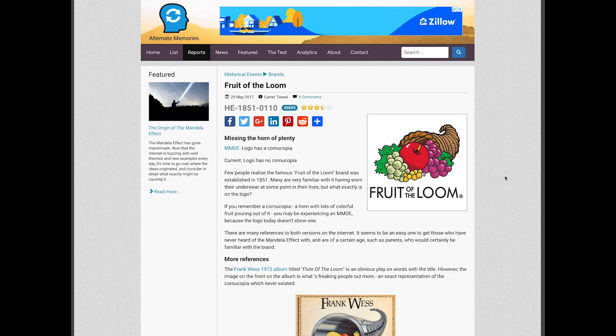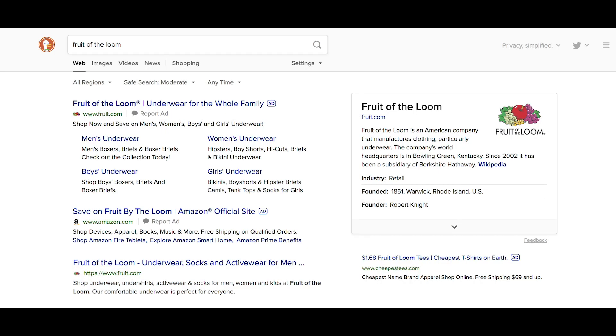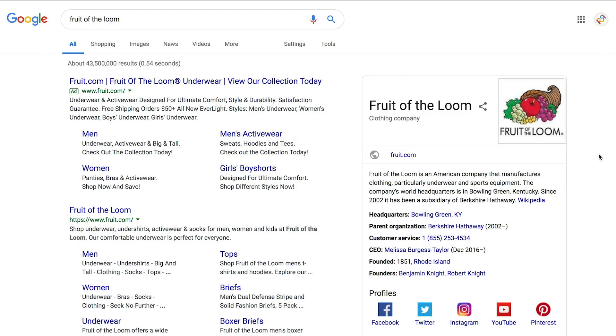It's only with Google as far as I know — Yahoo and DuckDuckGo both show the correct current logo sans cornucopia. What I think about is how many people told about the slam dunk of a Mandela Effect potentially grind their research to a halt.